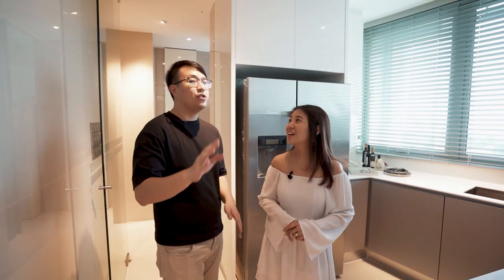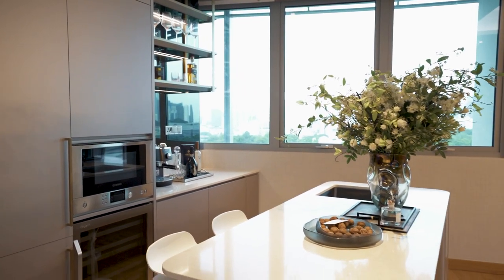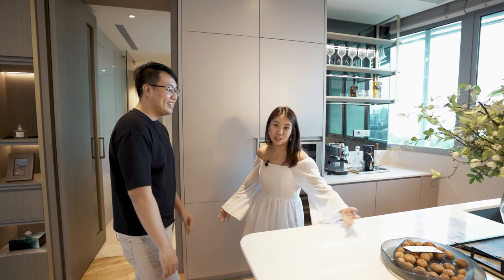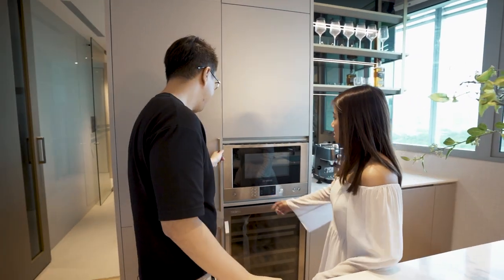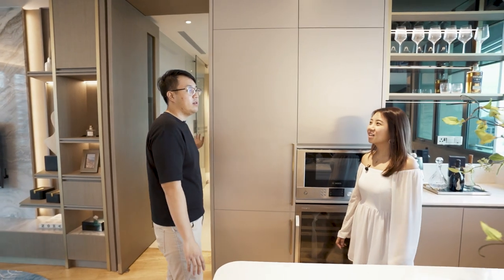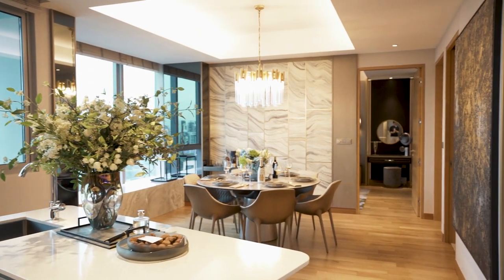Next we're going to the dry kitchen, and I think there's something there you'll really like — the island! I always wanted an island, which is why at my house there's a small bar counter, a very pathetic little island, because I don't have the space. But here you have the luxury of space. It's so nice — you can take videos and aesthetic photos. So here's your microwave and your wine chiller. And this is another fridge, where you put your drinks and party essentials — and that fridge is for your groceries. Very seamless design connecting the island to the dining room.